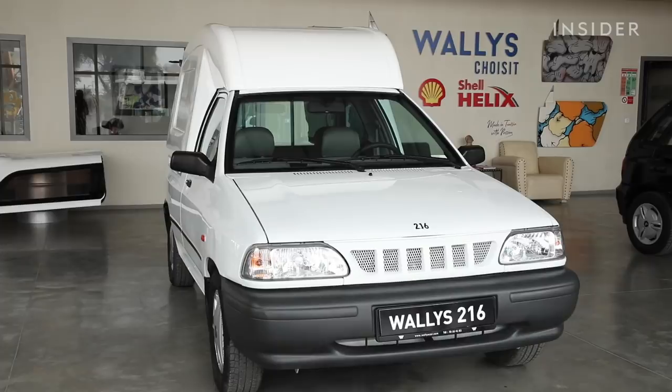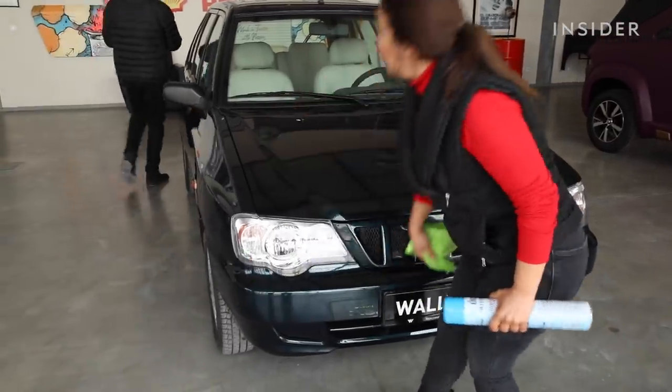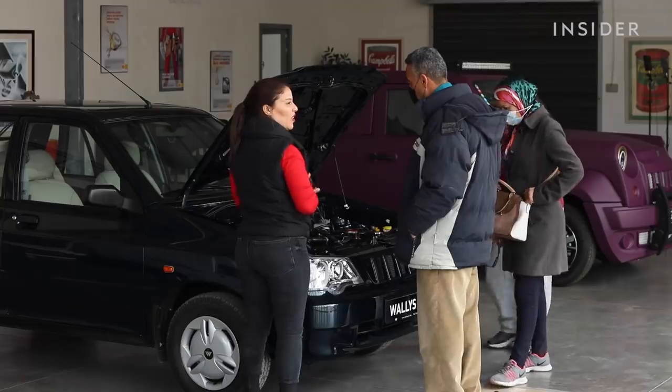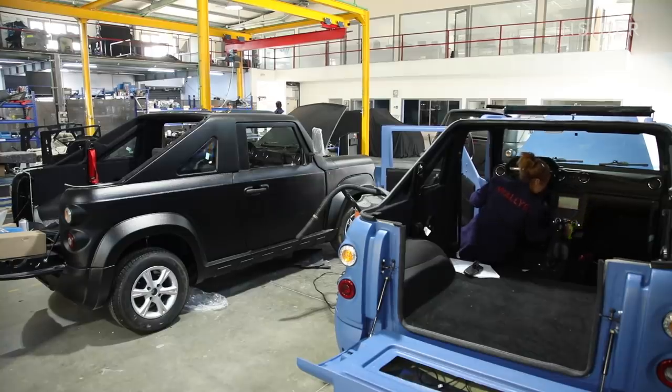Wally's Car doesn't have the capacity to affect the market yet. In nearly 15 years, they've sold 2,200 cars. But there are big dreams of more — their wish is to see more Arabic and more African cars around the world.